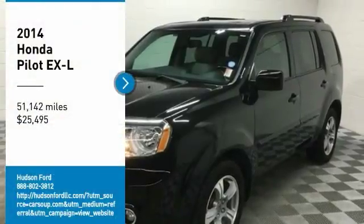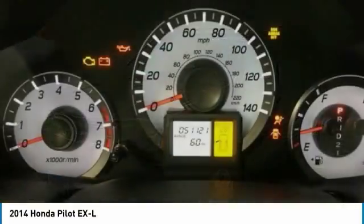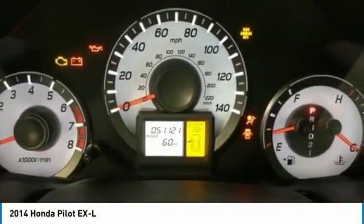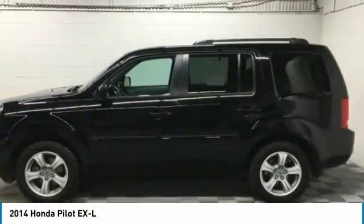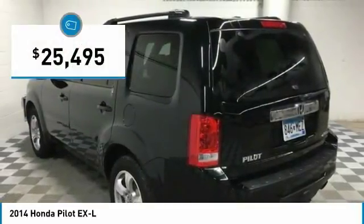Make a great choice today with the 2014 Pilot. Optimal utility. Indulgent interior. Powerful performer. You'll be ready for almost anything in the Honda Pilot, and it's priced below $30,000.